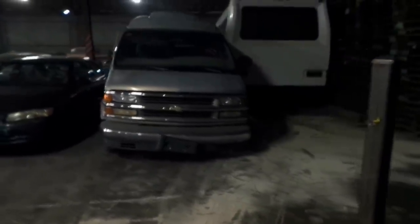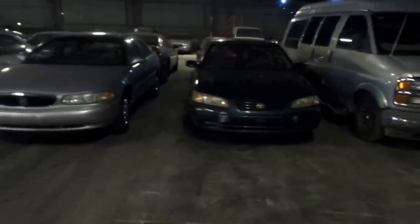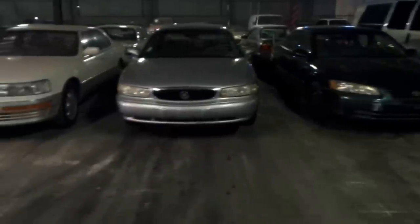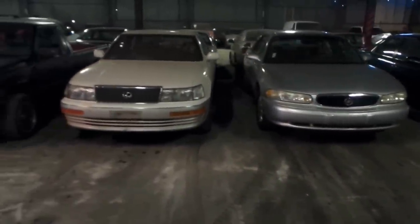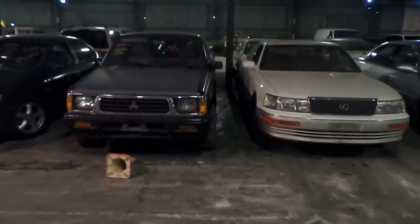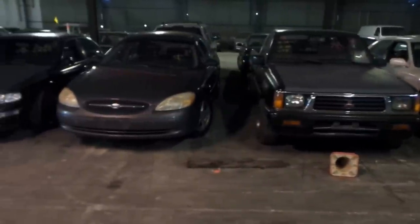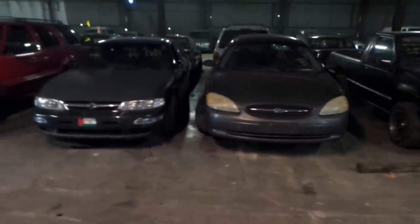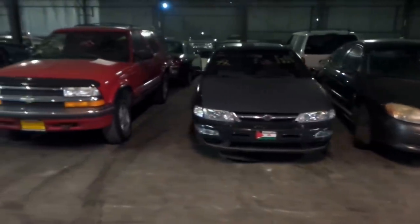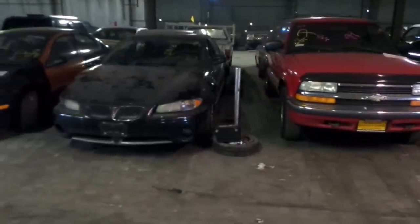Row two — we'll be selling the cars in the same order as this video. Number 20 is a 1997 Chevy Sportsman with a little high top. 21 is a 1997 Toyota Camry. 22 is a 2001 Buick Century. 23 is a 1994 Lexus LS400. 24 is a 1994 Mitsubishi Mighty Max pickup truck and 25 is a 2003 Ford Taurus. 26 is a 1998 Nissan Maxima. 27 is a 1999 Chevy Blazer. 28 is a 2002 Pontiac Grand Prix.